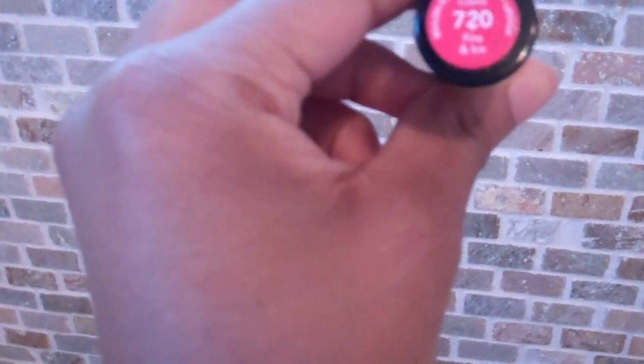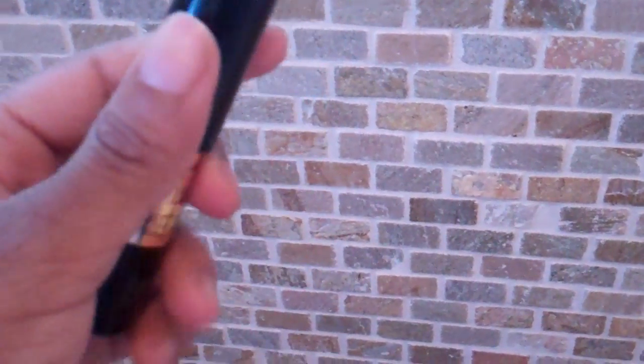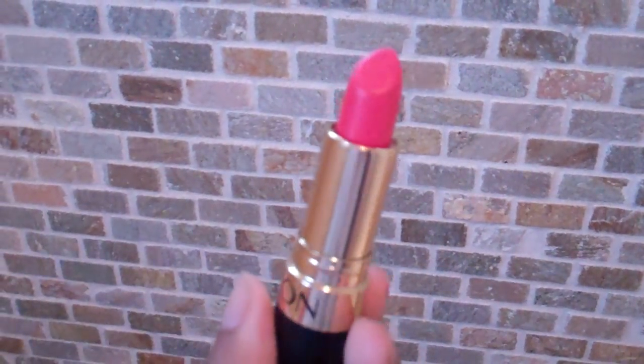About two months ago. And this color is called Fire and Ice and it's a cream. So I'll open it up, put the top right here. And that's the color — this is Fire and Ice.